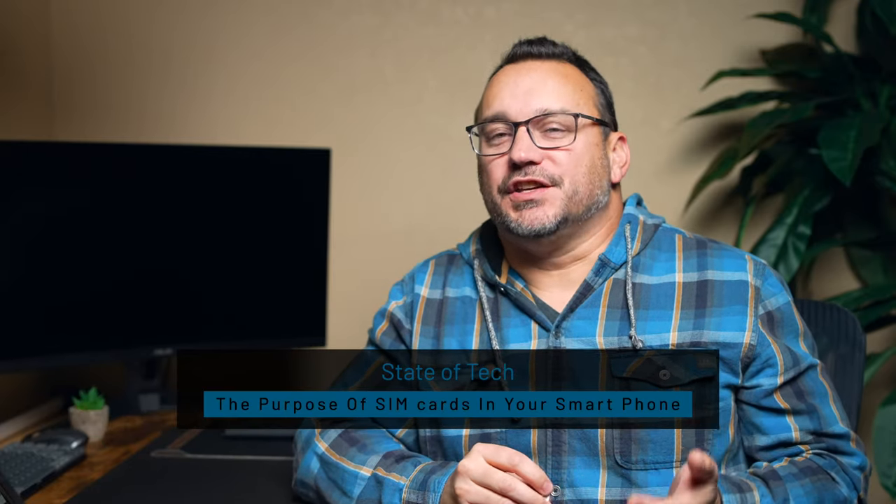SIM cards used to be a way to store data as well as tell your phone what network it's connecting to. You'd put your SIM card in, your phone carrier would activate your phone with that SIM card, and it would store your contacts and maybe whatever other data was on your phone that could be transferred to a different phone. It was not only your SIM card but also your storage card as well, like an SD card. It had very little storage, but it was used for storing things like your text messages and your contacts.